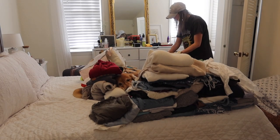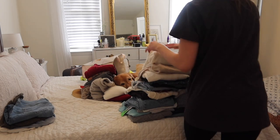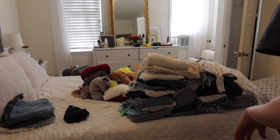Stella wanted to keep me company throughout this whole process, which I definitely didn't mind because she's such a cute little mush. I did actually find some old tennis balls in my closet that I gave to her and she was a pretty happy dog for the rest of the day.